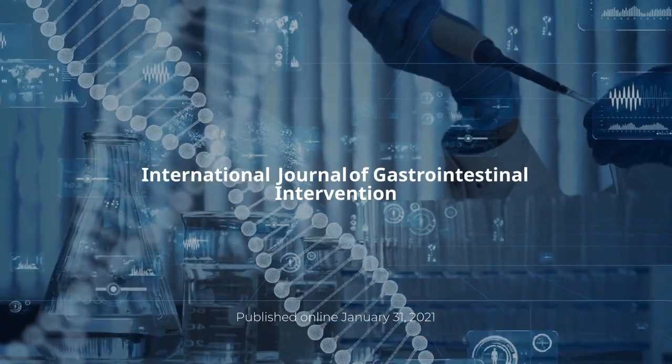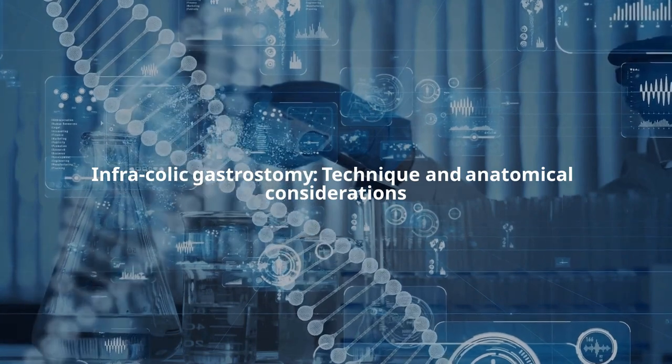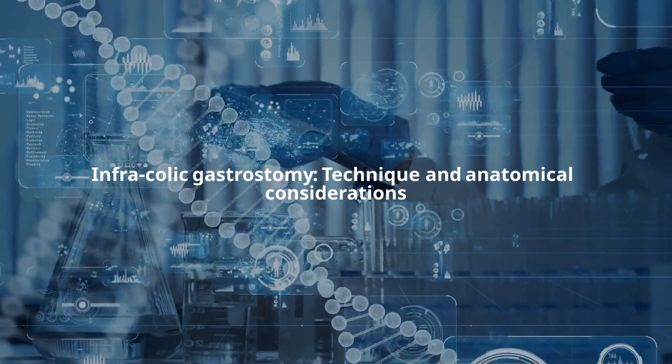International Journal of Gastrointestinal Intervention article. Title is Infra-Colic Gastrostomy: Technique and Anatomical Considerations.